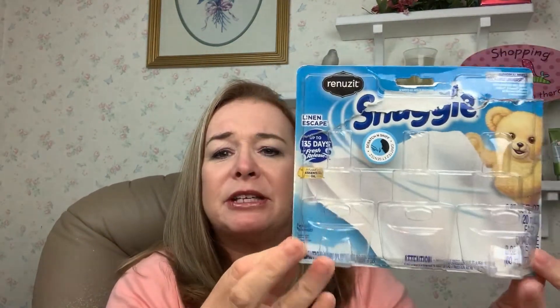I went through a three-pack of the Snuggle Oil. I love the Snuggle, I do, but I still like Gain things much better.